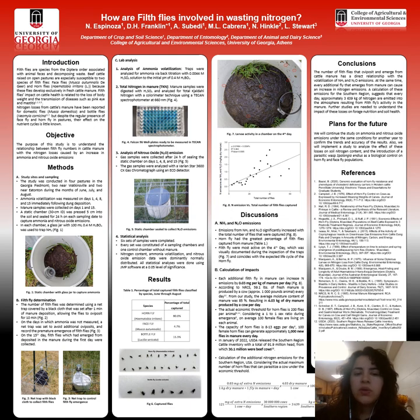To measure ammonia, we used boric acid traps, and for nitrous oxide we took gas samples to analyze by gas chromatography. To capture their emissions, we used these white chambers shown in figure 5. They remained closed for 24 hours, capturing ammonia with the glass jars shown in figure 1. Then we came the next day to take the gas samples and the jars.